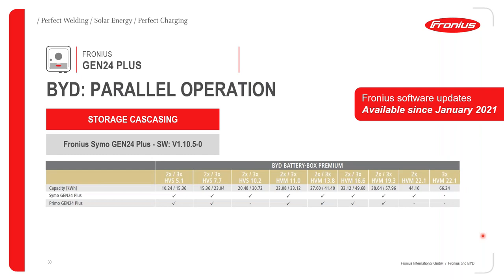For BYD storage cascading: two HVS 5.1 in parallel gives 10.24 kWh; three in parallel gives 15.36 kWh, and so on. Please make sure that when paralleling towers you use the correct Gen24 Plus inverter. The Symo Gen24 Plus is compatible with all different paralleling combinations. The Primo Gen24 Plus, however, is more particular — it will not work with the HVS 10.2, but it can work with the HVS 7.7. Always refer to these tables before planning a system for your customer.